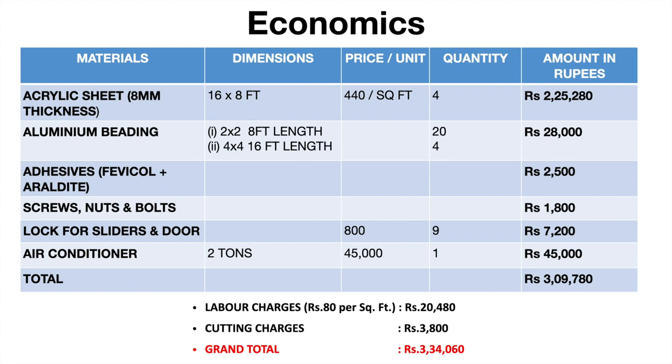Adding to it the charges of adhesives, screws, nuts and bolts, locks for sliders and door, air conditioner, labour and cutting charges, it cumulatively costed approximately Rs. 3.4 lakhs.